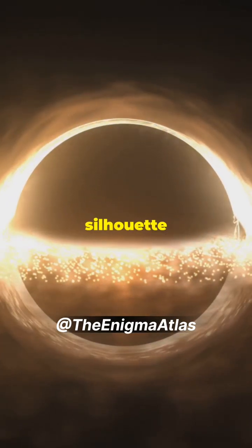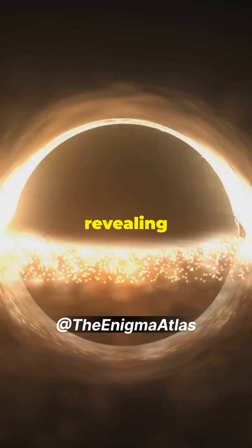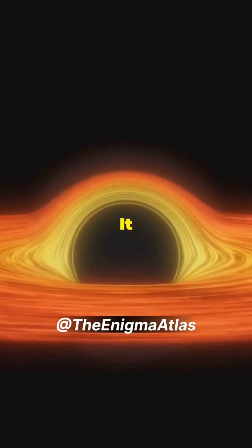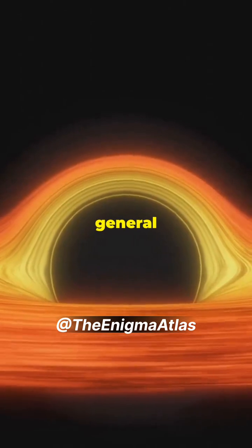The image showed a dark silhouette surrounded by glowing gas, revealing the black hole's mass and size. And it confirmed Einstein's theory of general relativity.